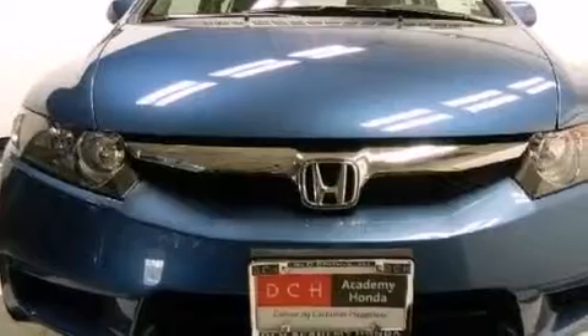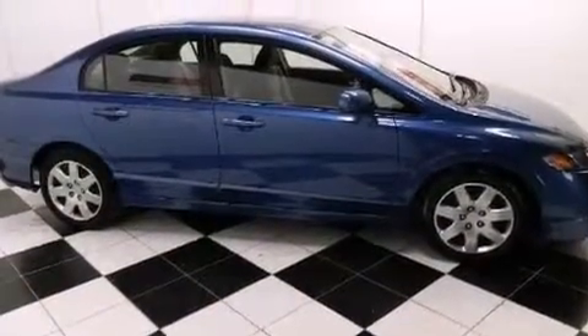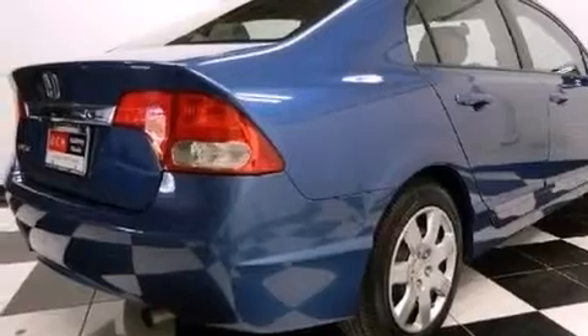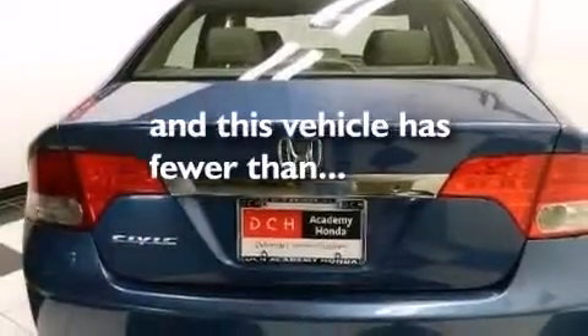Features include a low tire pressure indicator, a multi-link rear suspension, cruise control, a CD player, a passenger side vanity mirror, front and rear floor mats, a passenger side airbag, rear seat child-proof door locks, air conditioning, and this vehicle has less than 23,000 miles.